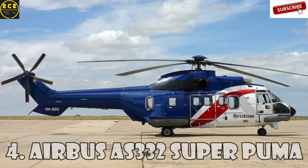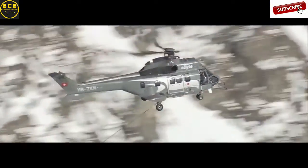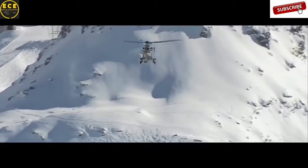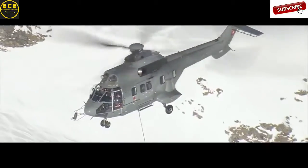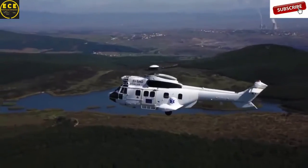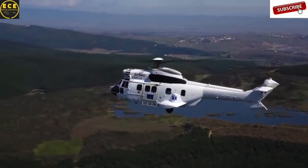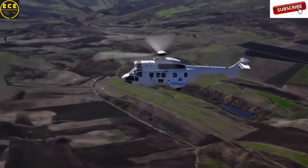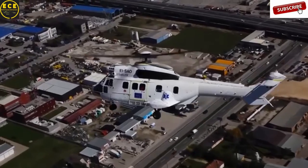Airbus AS-332 Super Puma. This four-bladed twin-engine medium-sized helicopter is among the four most expensive helicopters in the world. It was developed by Aerospatiale and Eurocopter, now Airbus Helicopters, and is an expanded and upgraded version of the original Aerospatiale SA-330 Puma. Also called the Airbus H-215, it costs $15.5 million dollars.